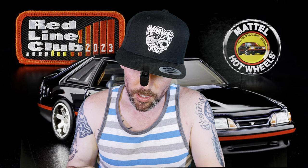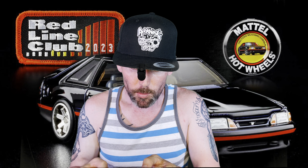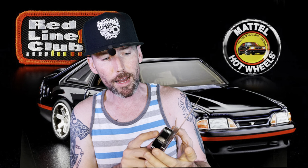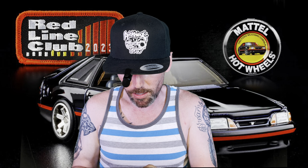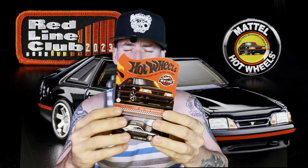Ford first used the Cobra name with the Mustang in the 1970s, but it wasn't until 1993 when Ford's SVT brought it back with a vengeance — then came the Ford Mustang Cobra R. Very limited car: they did not make a ton of these. Somebody looked up how many and it was like a thousand — a very low IRL production number. Very happy to have this as an RLC member. I think this is my fourth year.